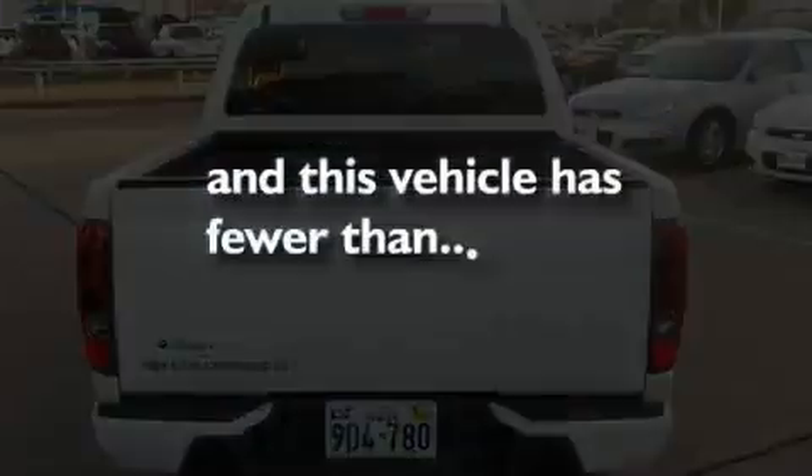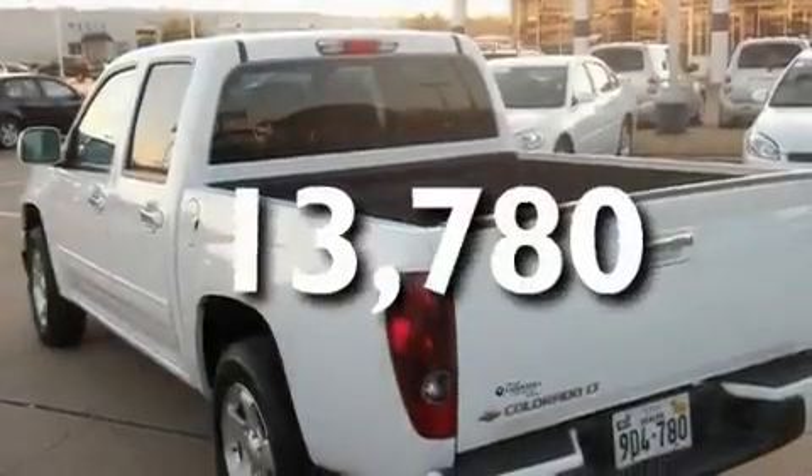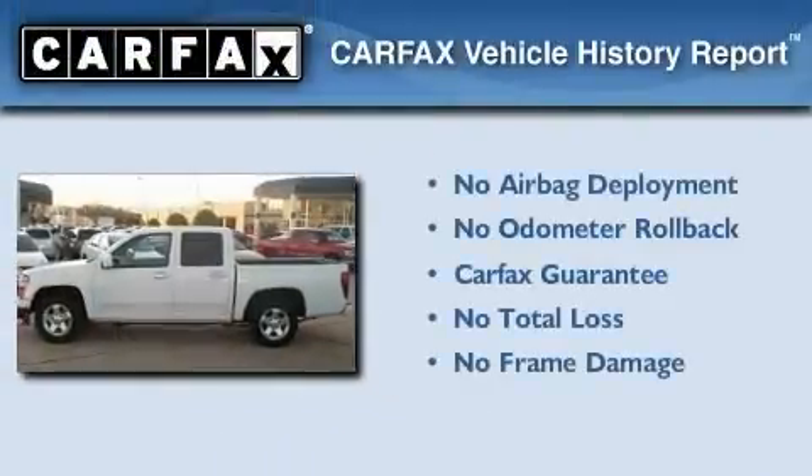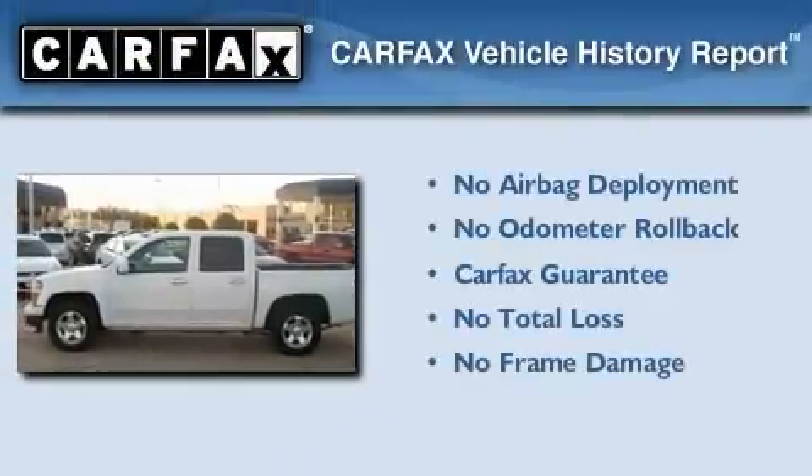This vehicle has less than 14,000 miles, and this Chevrolet qualifies for the Carfax buyback guarantee.